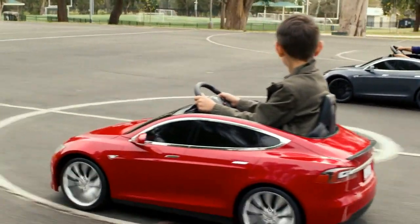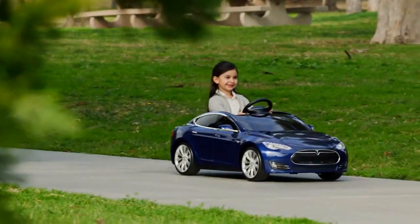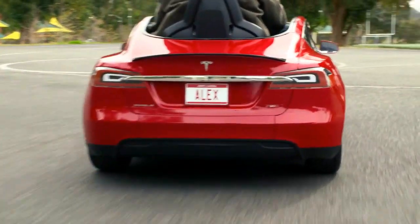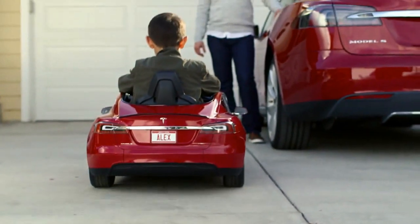The long-lasting charge and high-powered speed ensure hours of fun. Design your car with customizable features like a personalized license plate for a truly unique ride.